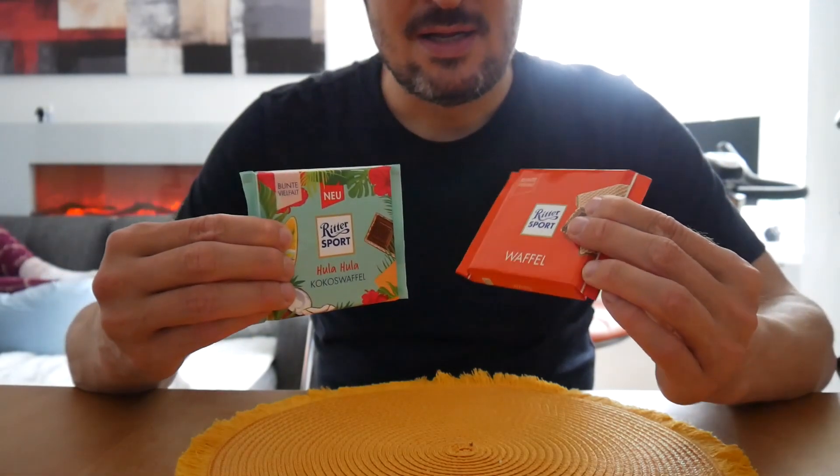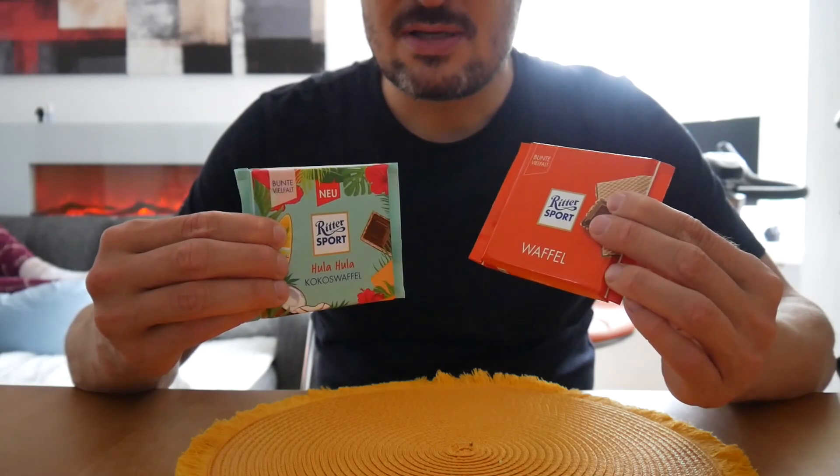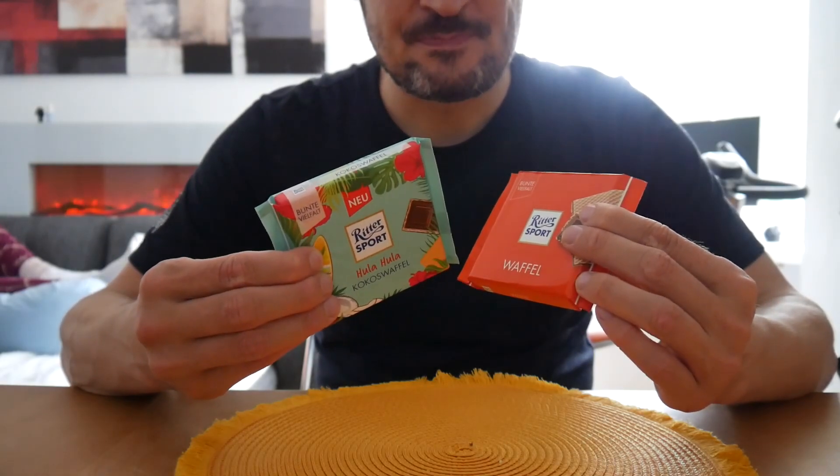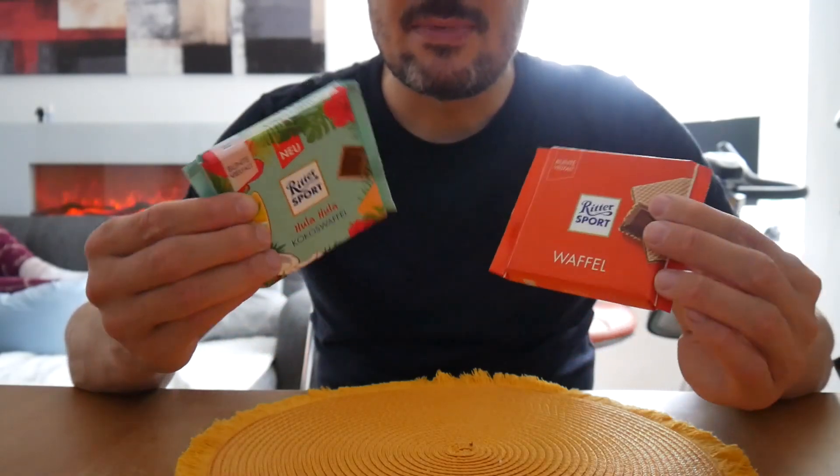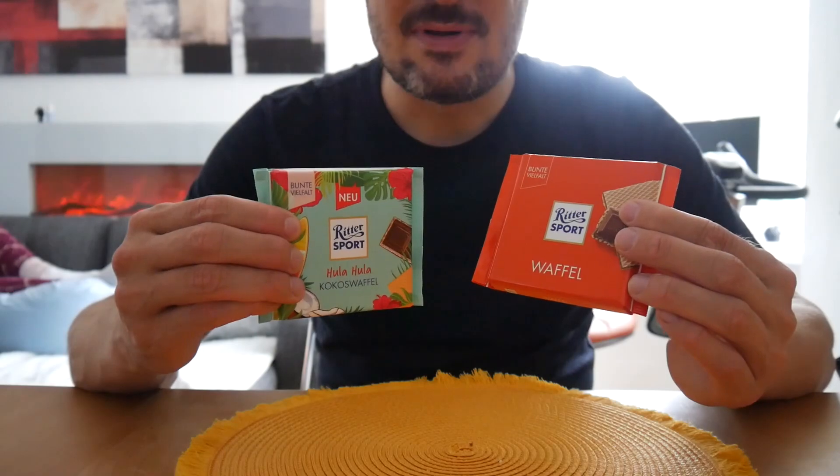And this is a real classic. It's called Neapolitaneschnitte here in Germany, like a wafer, with a nice filling, a chocolatey filling, and this time with chocolate around it even. Let's try this.